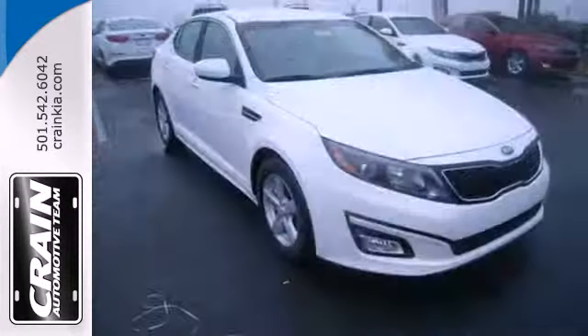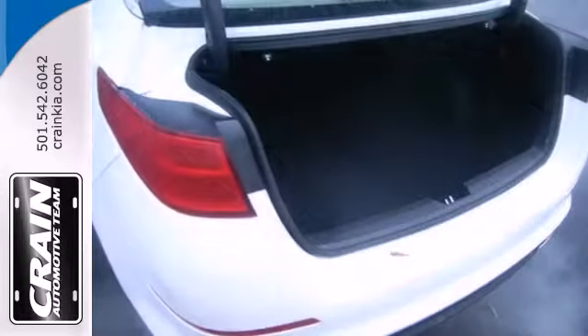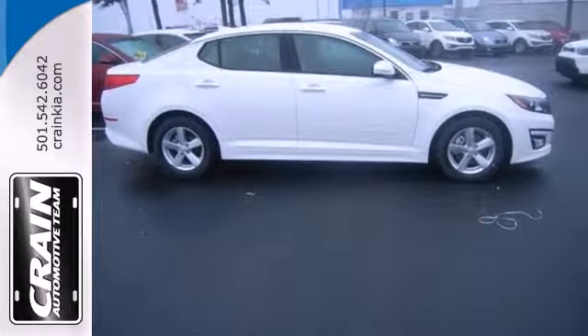For starters, it comes with an advanced airbag system, fully automatic headlights, heated mirrors, and stability and traction control. Plus it has dual exhaust and alloy wheels. Why shouldn't a midsize sedan thrill?